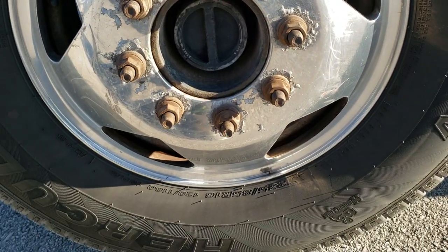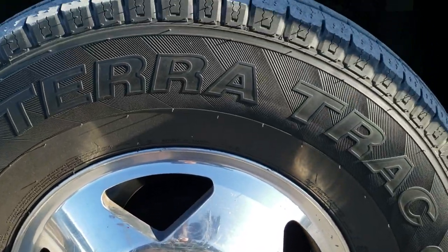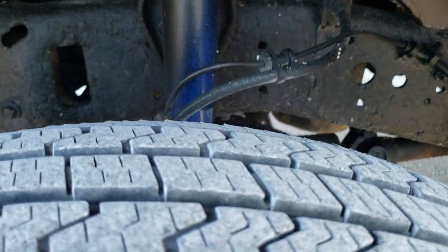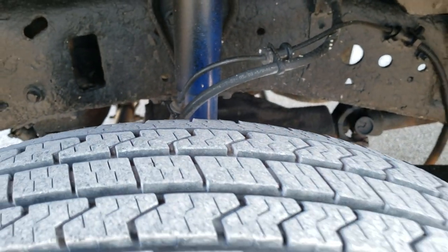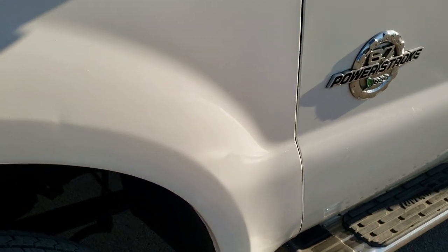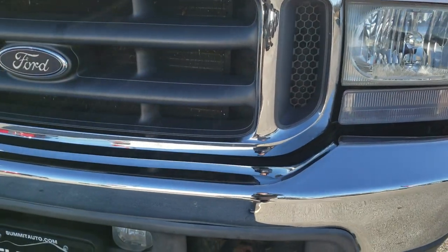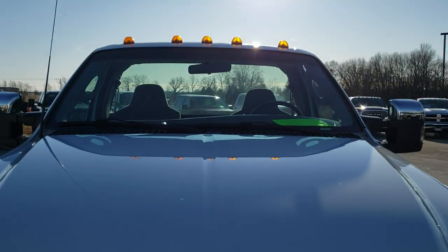Comes with polished aluminum rims, Hercules Terra Track LT 235/85 R16 tires with about 70-80% of the tread left. Oxford White is the color. Comes with fog lights and clearance lamps.